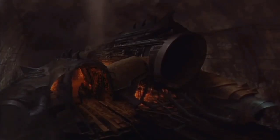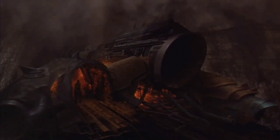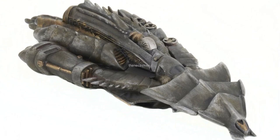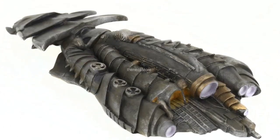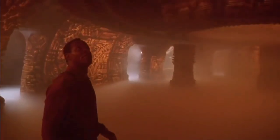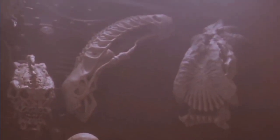In Predator 2, the Lost Tribe's ship was hidden inside a sewer drain that ran beneath an apartment block. It had a segmented, asymmetrical design much like other Yautja technology, and a dark colouration. Inside the ship, the walls are covered in runes, and a trophy case was featured prominently, containing a Xenomorph skull. It can house at least 10 Predators.